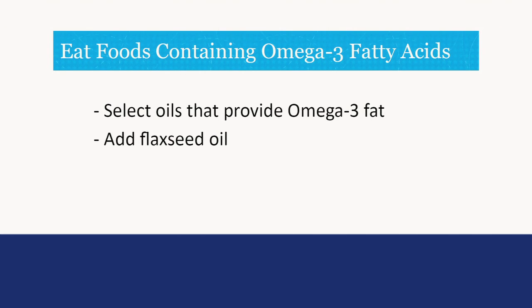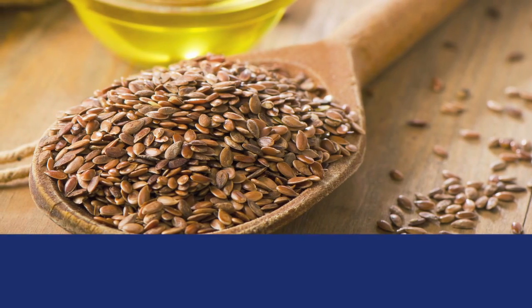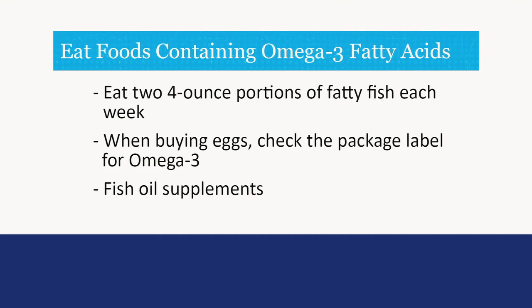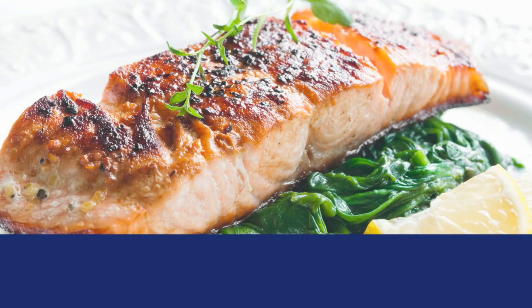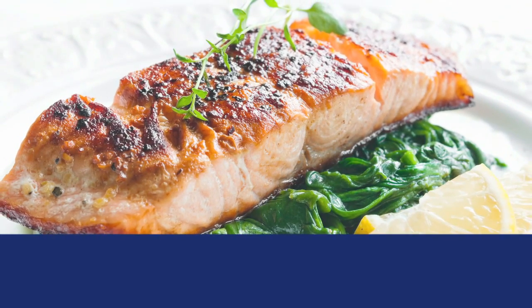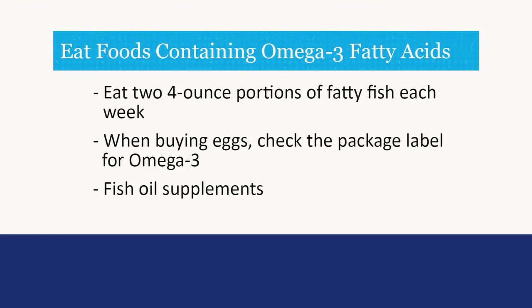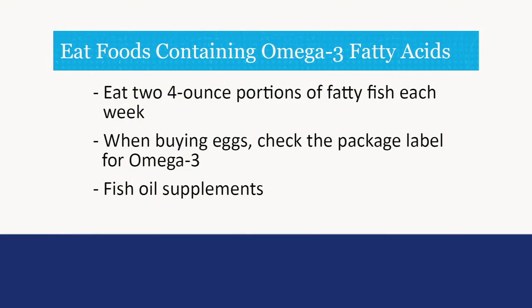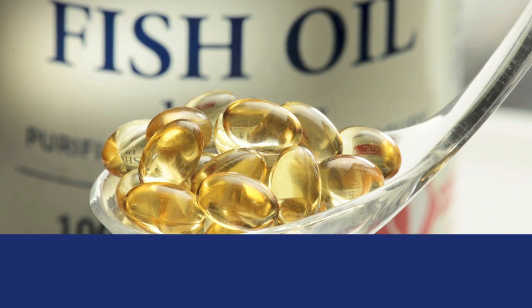Eat foods containing omega-3 fatty acids. Select foods that provide omega-3 fat, such as canola and soybean oil. Add flaxseed oil, which is very high in omega-3 fat, to foods like salad dressings. If you use flaxseed, be sure it is ground up — your body cannot digest the beneficial fat if the seeds are left whole. Eat two 4-ounce portions of fatty fish each week, like salmon or albacore tuna; if canned, make sure it's in water. Some chickens are given feed high in omega-3s so their eggs will contain more — check the package label when buying eggs. Fish oil supplements are acceptable for those with heart disease.